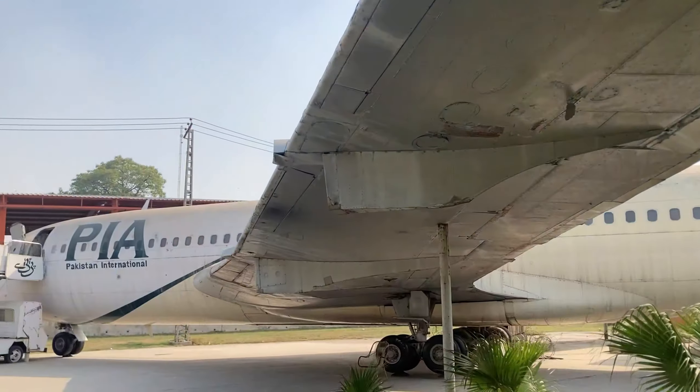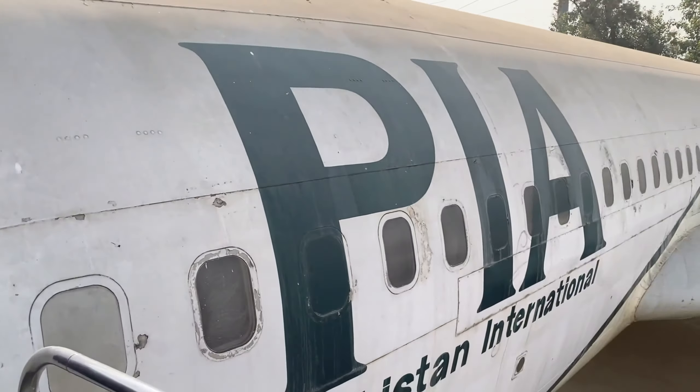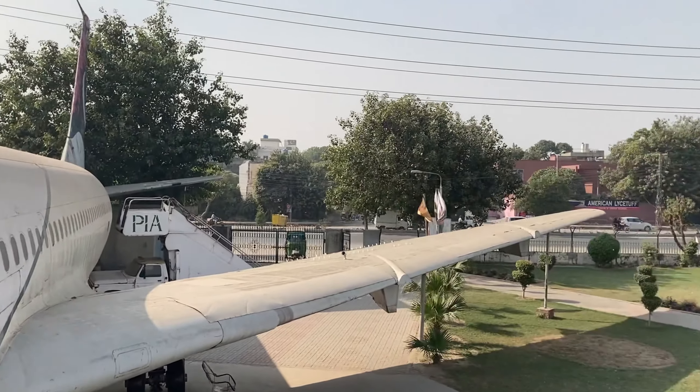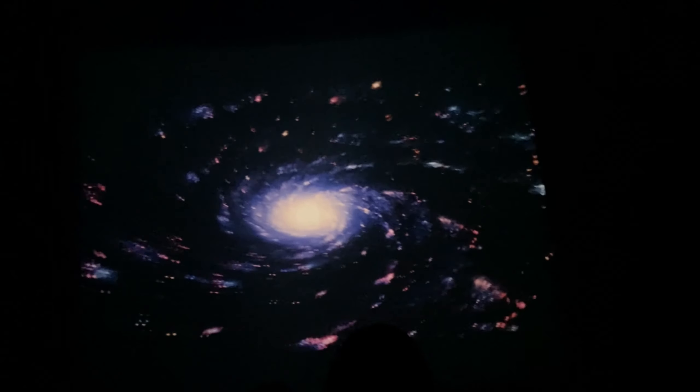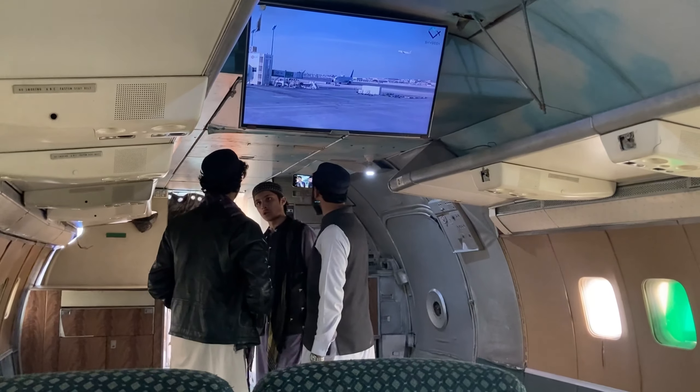Just near here is the Lahore PIA Planetarium, supported by Pakistan International Airlines, which hosts a few space displays as well as a retired PIA Boeing 720 that you can walk through.